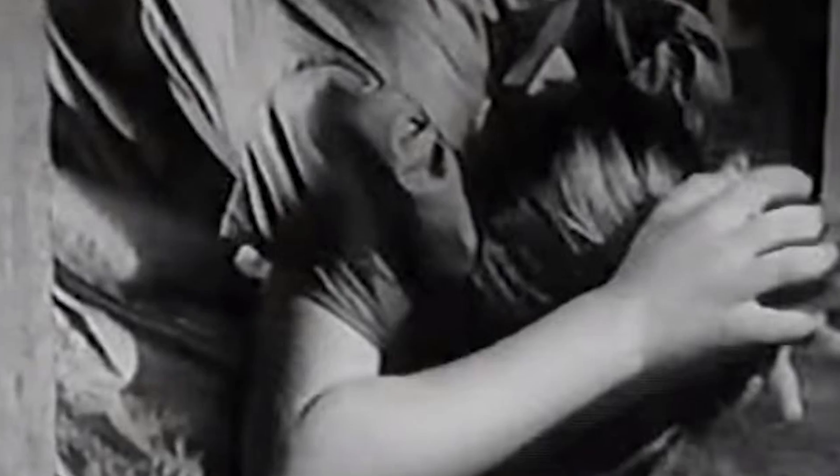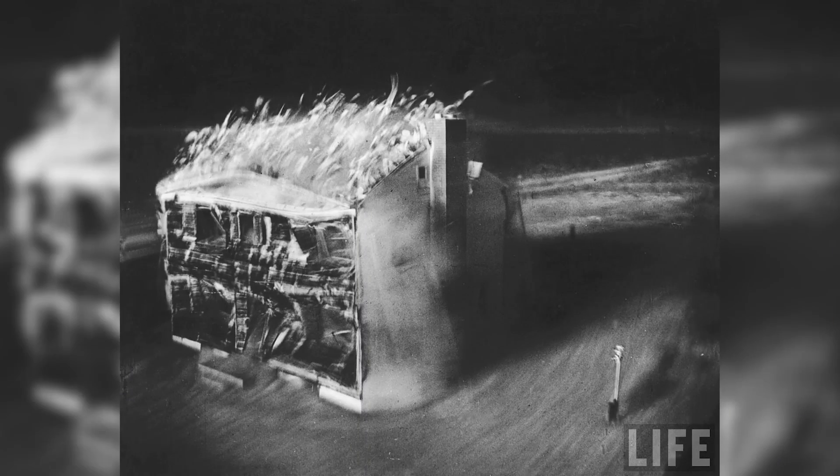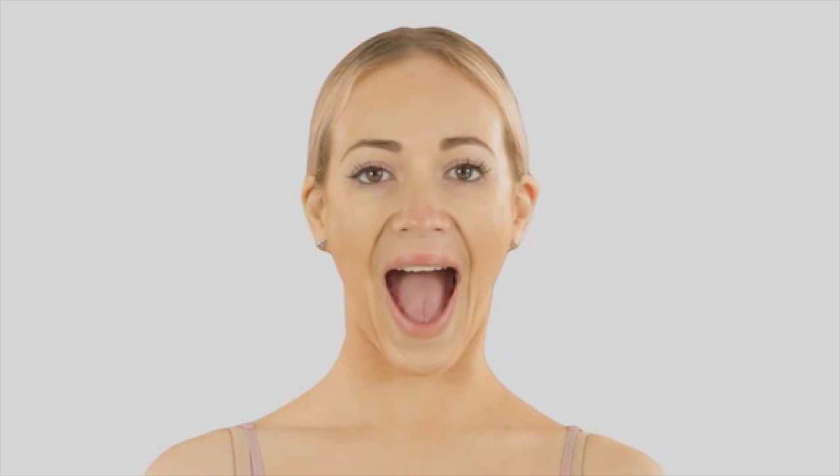Cover your head and open your mouth. Light travels faster than sound, but the blast wave is coming in a few seconds and you don't want to be caught unprotected. The blast wave is likely to smash windows, so ducking and covering is important. The mouth-open part is to protect your eardrums, which could burst when the blast wave comes.